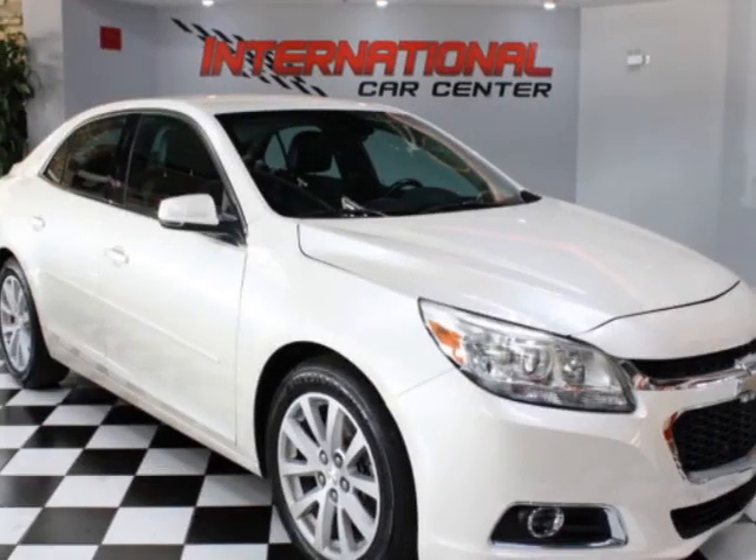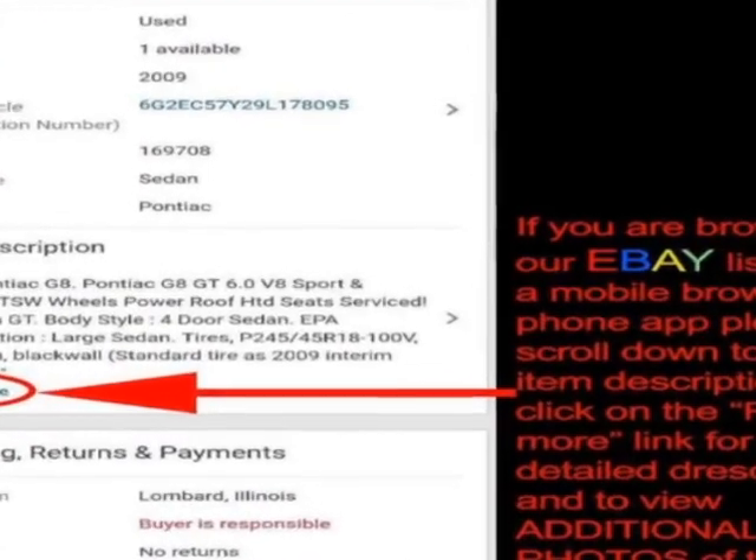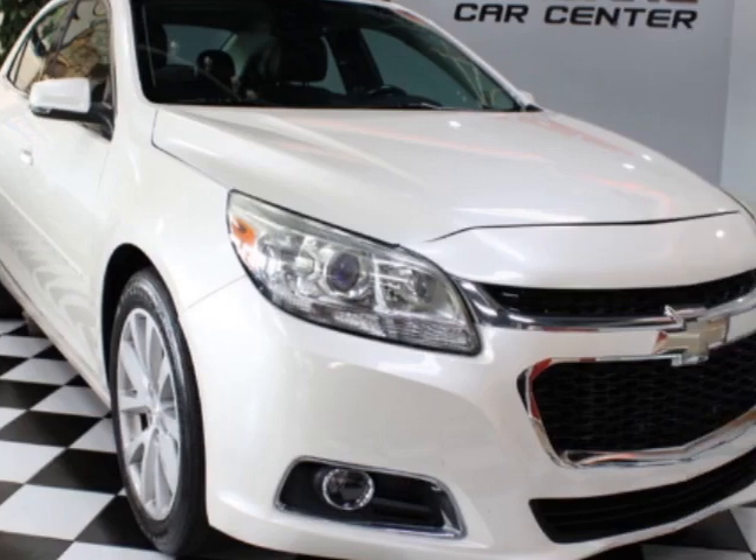Check out this 2014 Chevrolet Malibu. This Malibu has just under 110,500 miles. For your protection, a warranty is available for this vehicle.